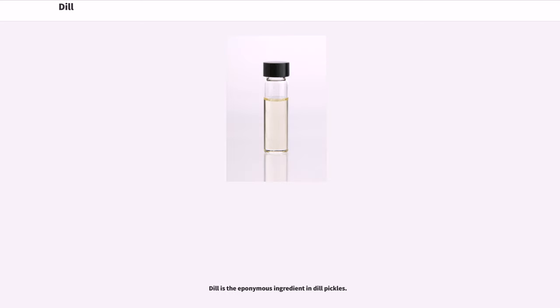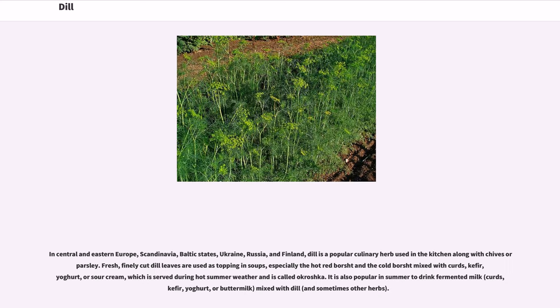Dill is the eponymous ingredient in dill pickles. In Central and Eastern Europe, Scandinavia, Baltic States, Ukraine, Russia, and Finland, dill is a popular culinary herb used in the kitchen along with chives or parsley.